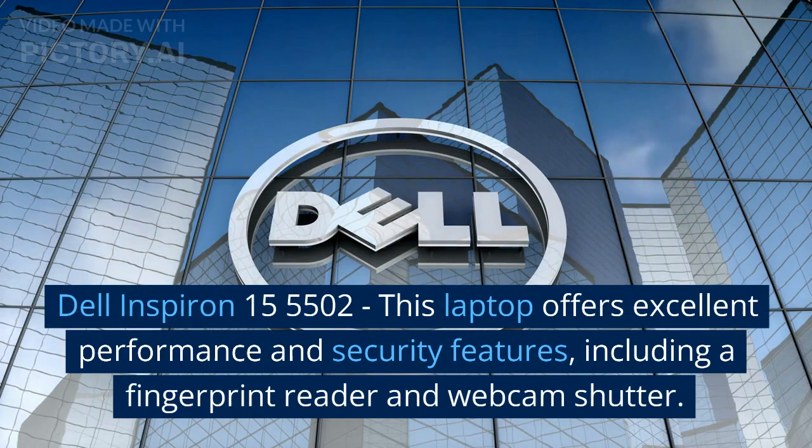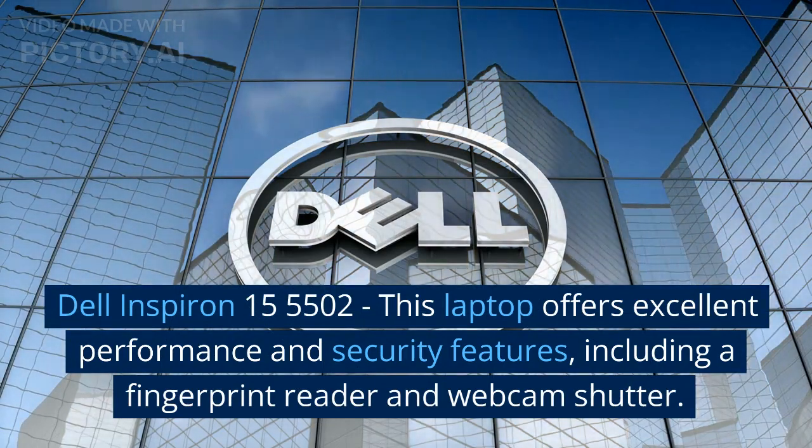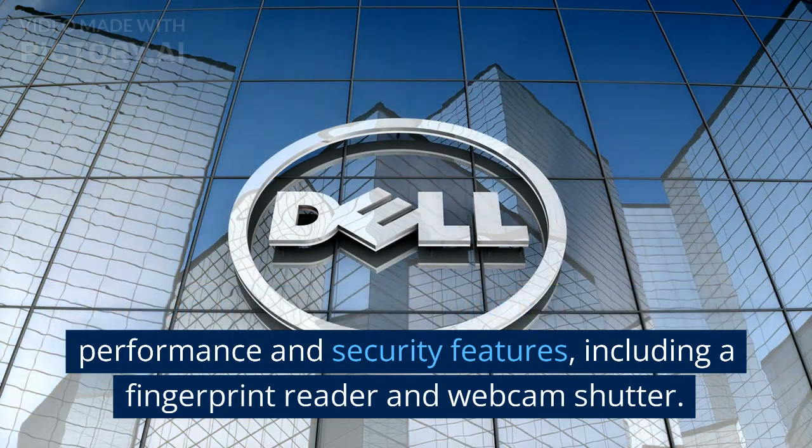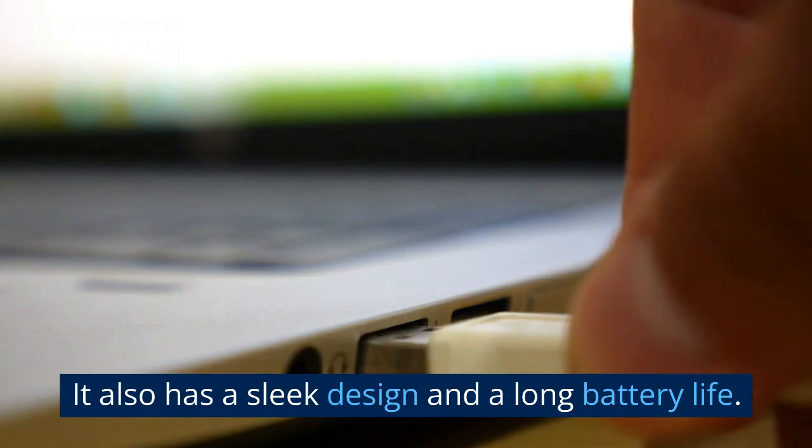Dell Inspiron 15 5502: this laptop offers excellent performance and security features, including a fingerprint reader and webcam shutter. It also has a sleek design and a long battery life.